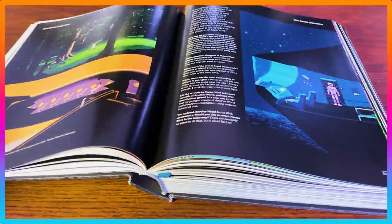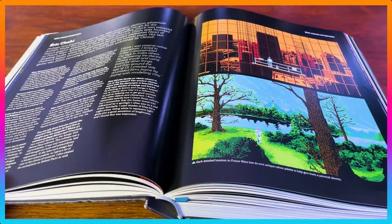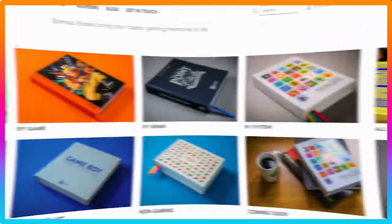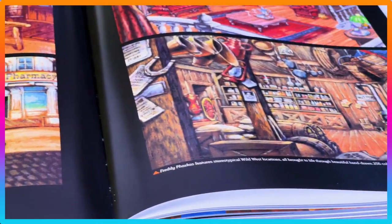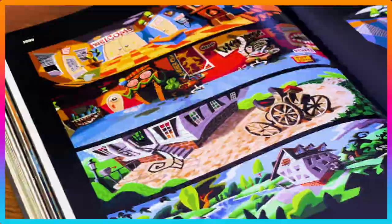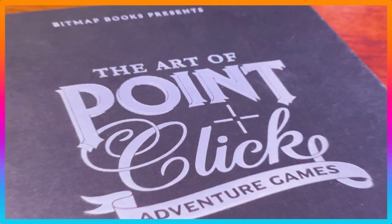This is no ordinary book. Every copy comes shrink-wrapped to keep it pristine. You also get a PDF digital copy of the book, but only if you order directly from the Bitmap Books website. So if you're a die-hard fan of the genre, love beautifully crafted game art, or you're a game designer looking for inspiration for story adventure games, then the Art of Point and Click Adventure Games is the book to dive into.